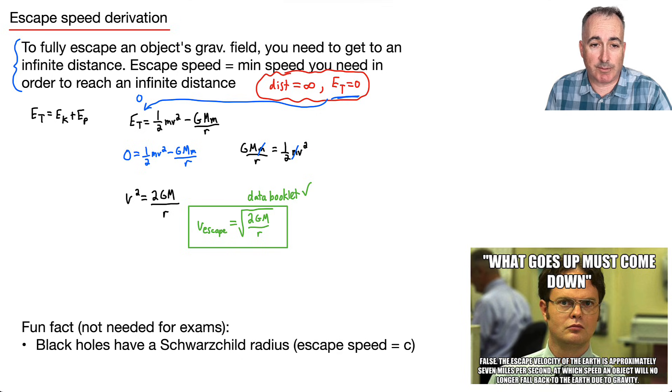That's about all you need. There's a quote from The Office: 'What goes up must come down. False — escape velocity is approximately seven miles per second.' It turns out the escape speed for Earth is somewhere around 11 kilometers per second, so if you can get to about 11 km/s, you'll escape the Earth.